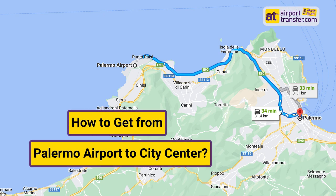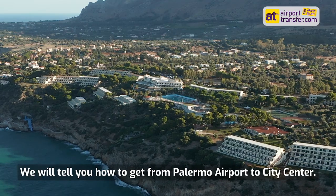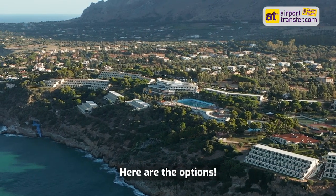How to get from Palermo Airport to City Centre. Hi guys, you are now on AirportTransfer.com's channel. We will tell you how to get from Palermo Airport to City Centre. Here are the options.